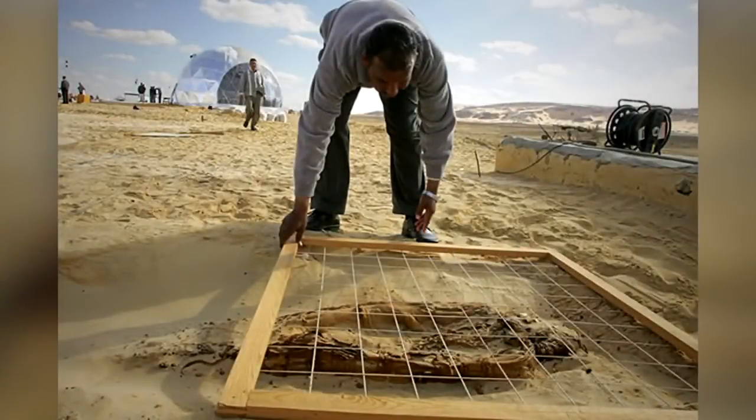From legendary finds in the depths of Egypt to important figures from the Soviet Union mummified on display, we count 15 examples of well-preserved important figures from history.